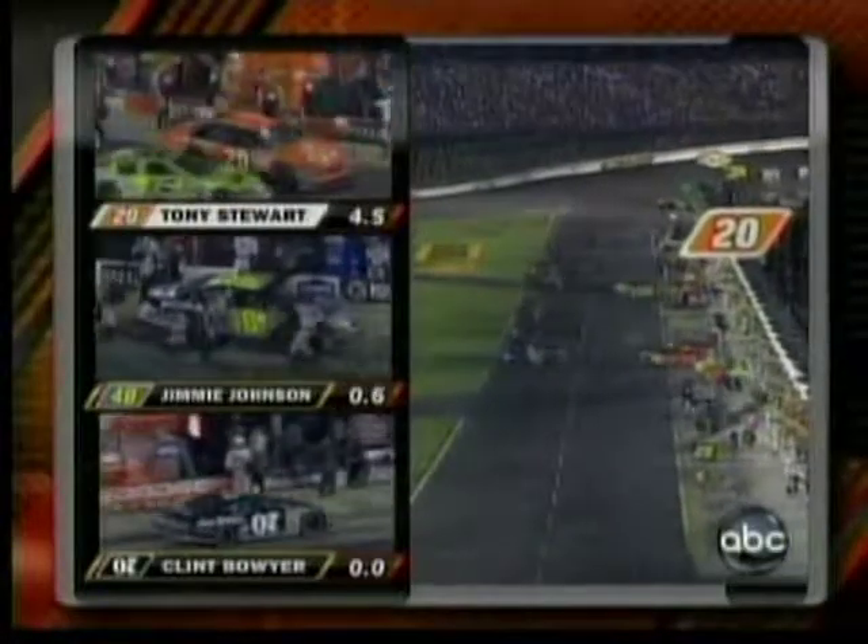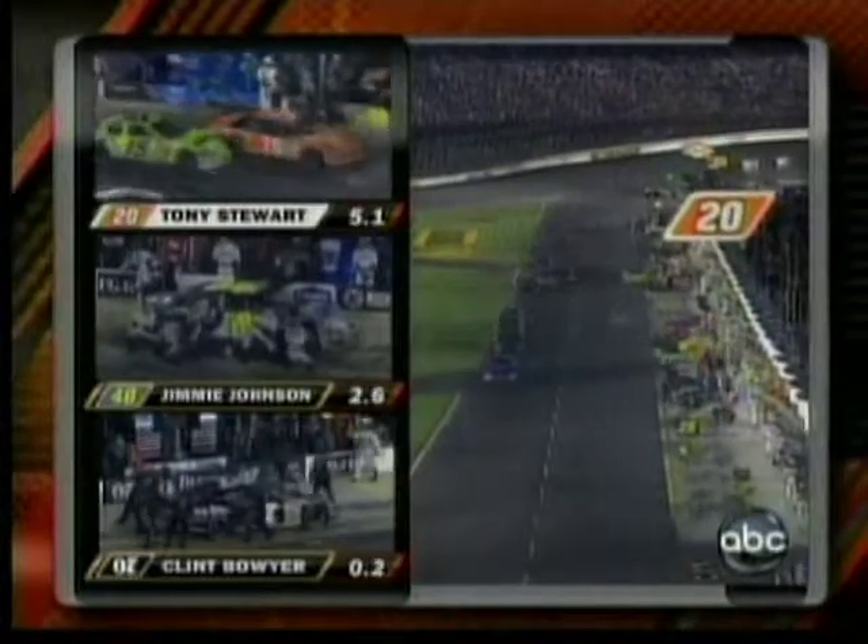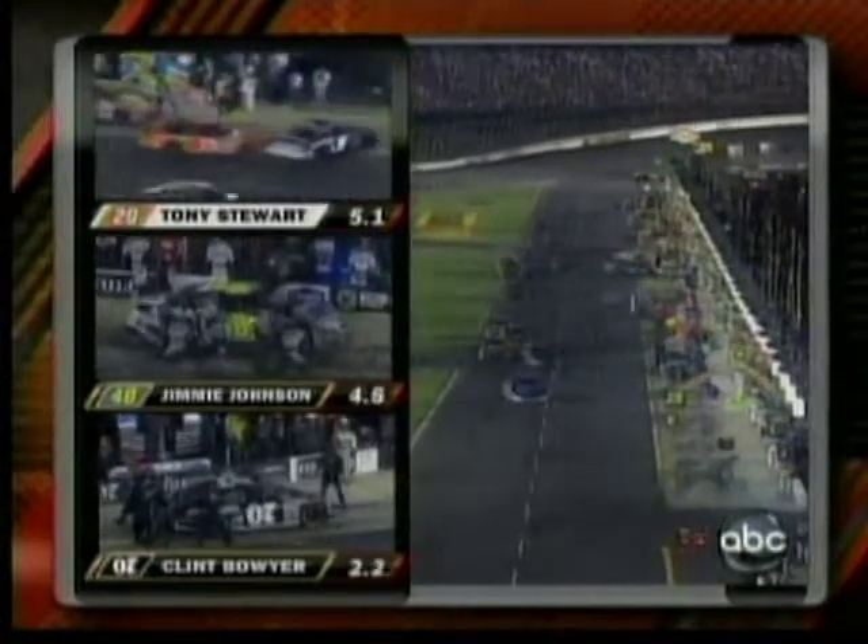A gutsy move already being made by Greg Zipidelli — fuel only on the 20 car. And a near collision on pit road with Tony Stewart and Paul Menard.